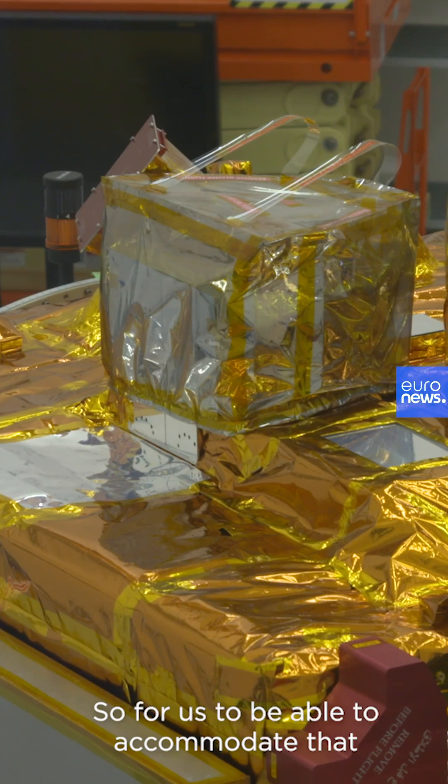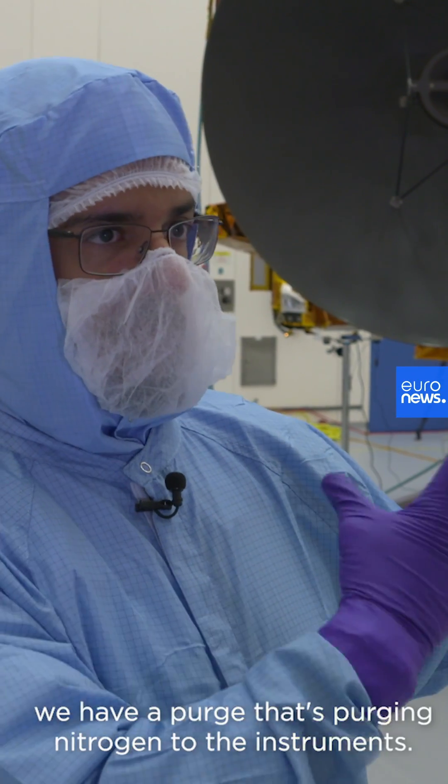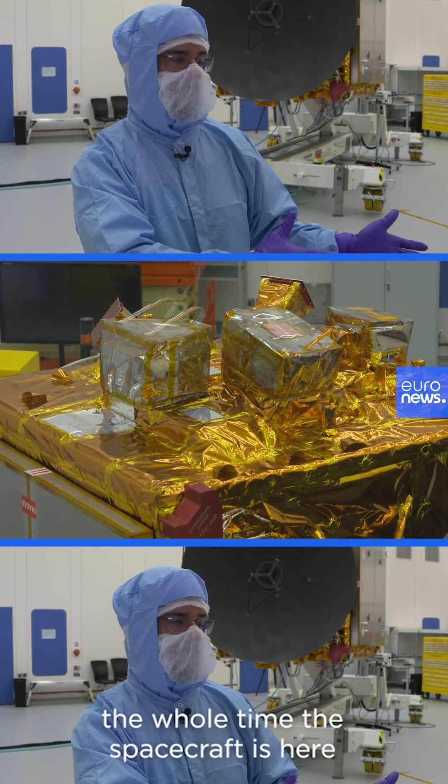To accommodate that, we have a purge system that's continuously purging nitrogen to the instruments, making sure nothing is getting inside. It's purging with nitrogen the whole time the spacecraft is here.